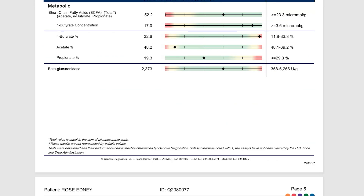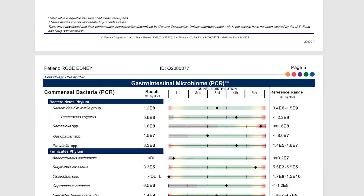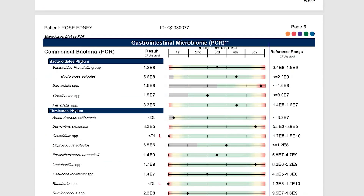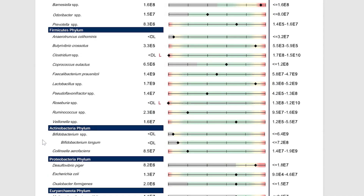And then we go into her commensals, and this is where it gets really interesting. You can see these little black dots — they should all be sort of around the middle, but they're just all over the place. None of them are really where they're supposed to be; everything's overgrown or depleted. Something really important is her bifido bacteria — you can see it's below detectable levels, meaning she was basically not producing bifido bacteria in her gut at this point.